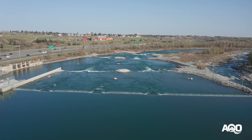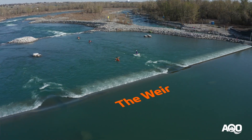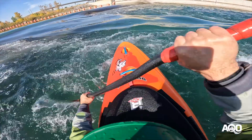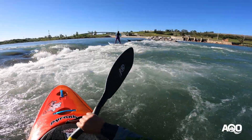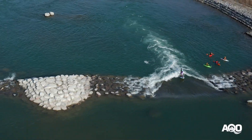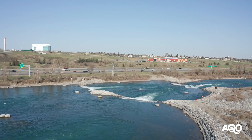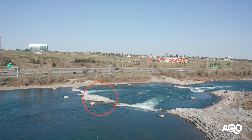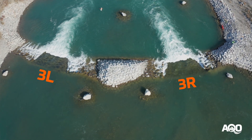The features on the left high flow channel of Harvey Passage start at number one, the weir. There are small openings carved into this feature to allow for easier passage. From here the river splits around a small island in the middle of the channel making two drops — these are 2R and 2L. Below 2R and 2L, the river is again divided by a small mid-channel island; these drops are known as 3L and 3R.